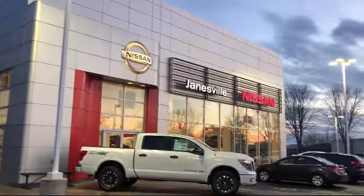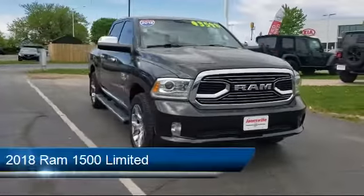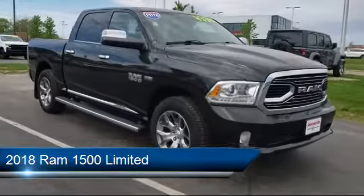Welcome to Janesville Nissan, your premier destination for purchasing a vehicle. Here's a look at another one of our great vehicles in inventory. It comes equipped with many standard and optional features, and has less than 60,000 miles on the odometer.